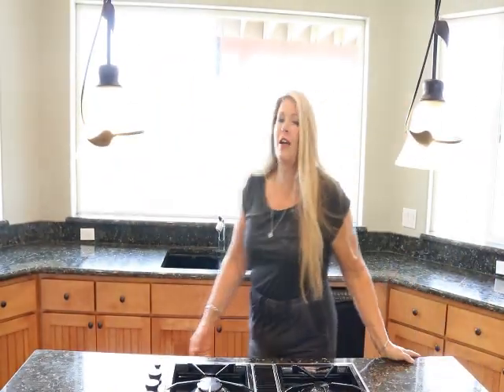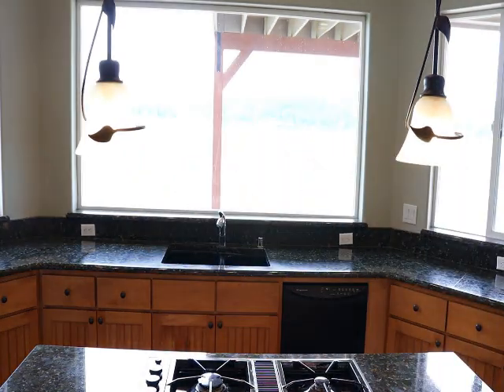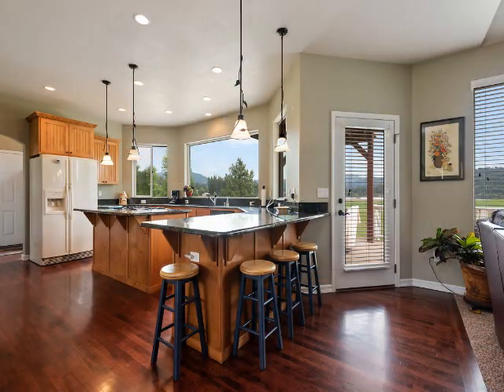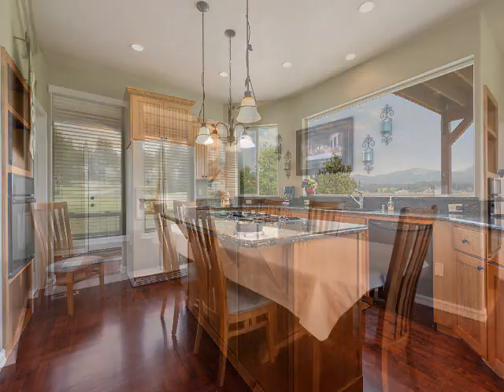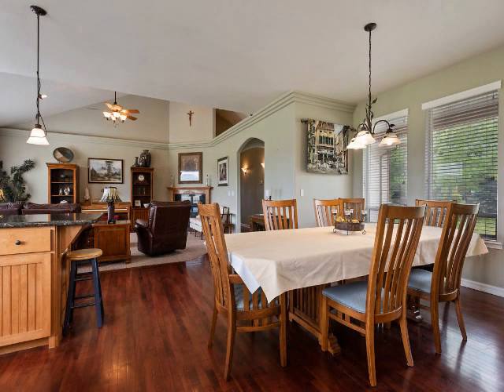This home is an open concept home, and right off the living room and open to the dining room is this really nice kitchen. Tons of granite counter space, gas cooktop, wall oven, and this view is to die for. This home also features a large pantry, lots of storage, and out this way it enters into the three car garage.